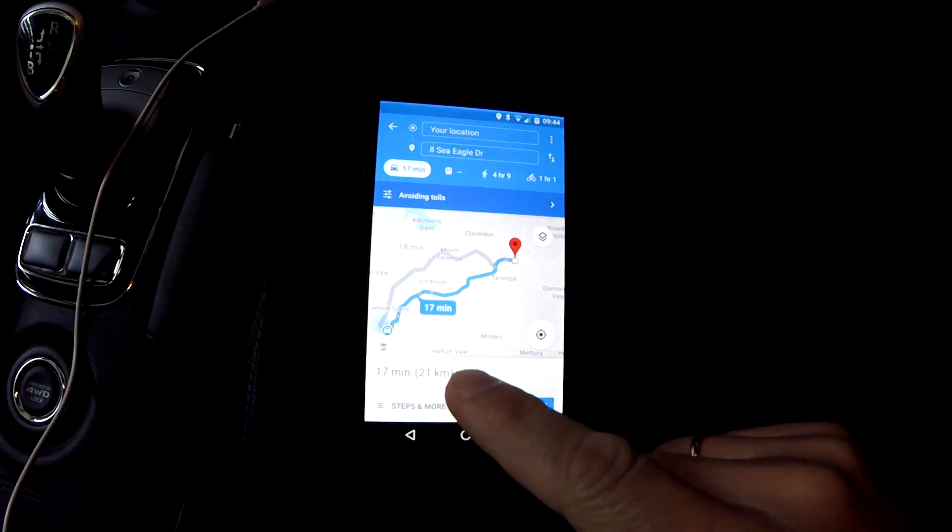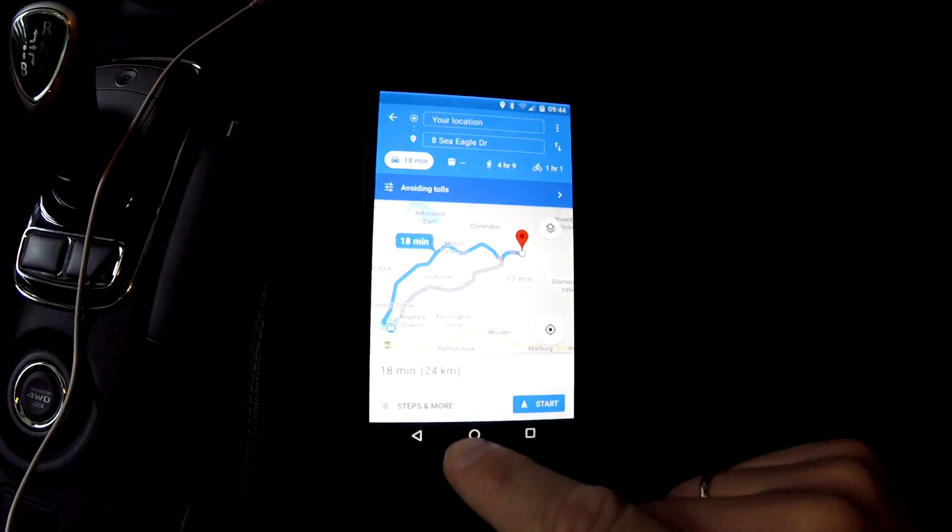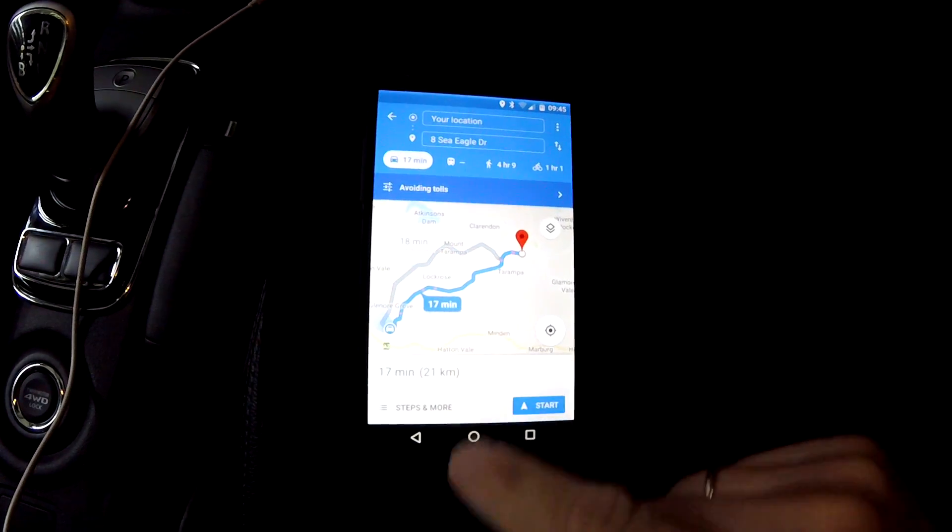Hello everyone and welcome back to another episode of Unplugged TV Australia. Today I'd like to do a range road test. I've got a customer appointment in Lowood, which is 21 kilometers away. The other road is actually further, so we're going this way — 21 kilometers one direction, so 42 kilometers all in total.